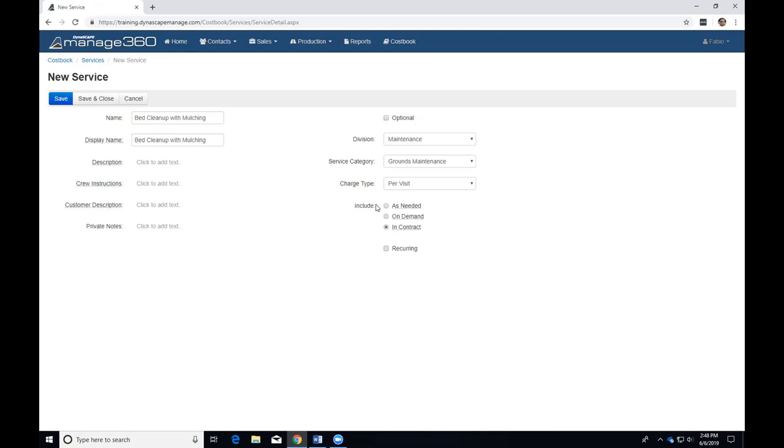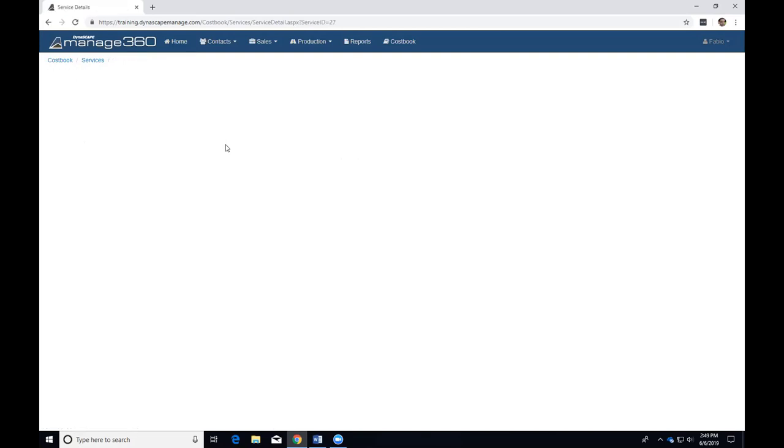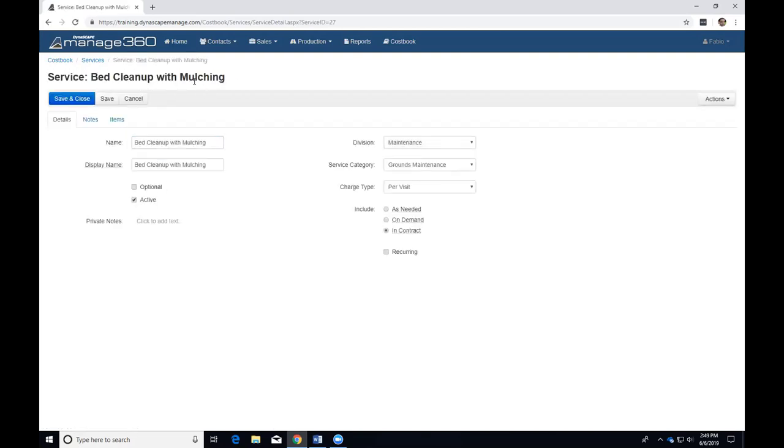For the 'include' setting — is it as-needed, on-demand, or part of the contract? I'll leave it as part of the contract. I won't click recurring yet because I want to save first. Once I save, the service will have three tabs. I now have my name and display name, optional checkbox, and an active checkbox. The active checkbox lets you deactivate a service down the line if you no longer wish to use it — unchecking it means it won't be selectable for future estimates.